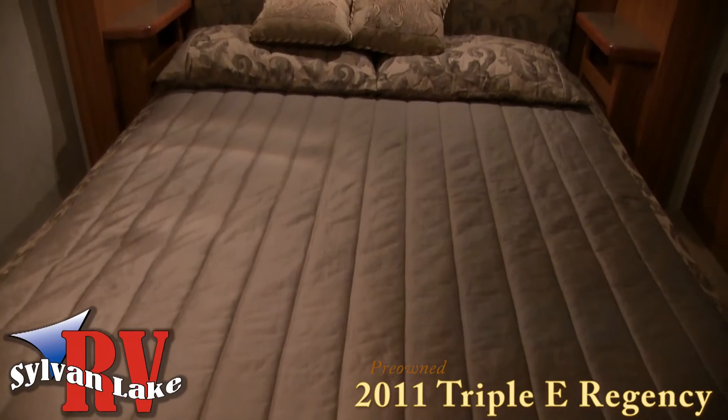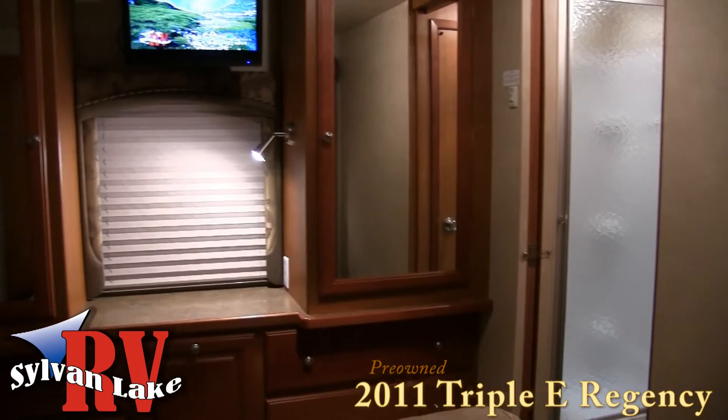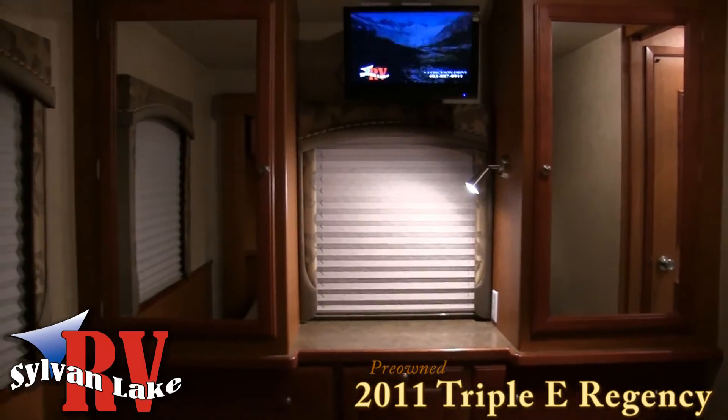Triple E Regency's spacious bedroom and bedroom television give you the cozy, at-home feel. And with day and night shades, you can sleep like a baby on your queen sized bed.